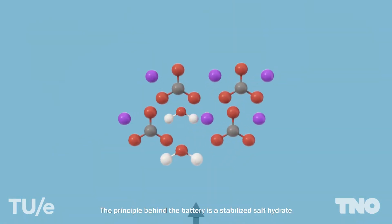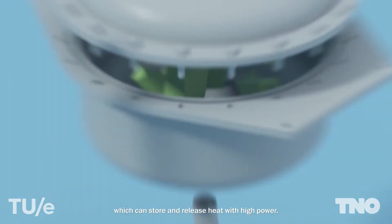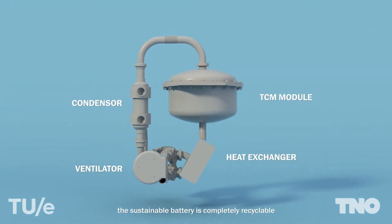The patented invention uses a thermochemical principle using a salt hydrate and water. So how does that work? And why has it taken 10 years to develop? Water and salt — you put them together, then heat is released.